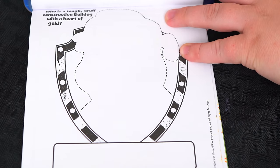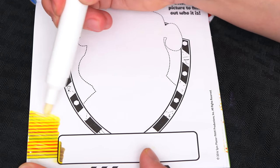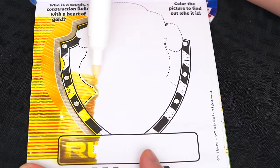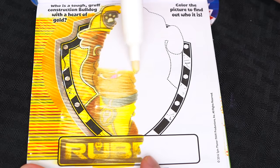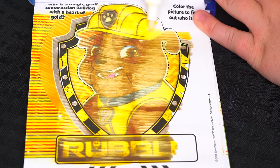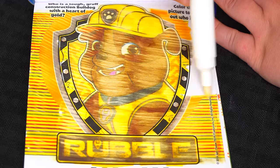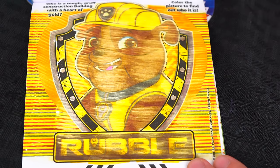Who is a tough, gruff, construction bulldog with a heart of gold? Color the picture to find out who it is! It's Rubble!